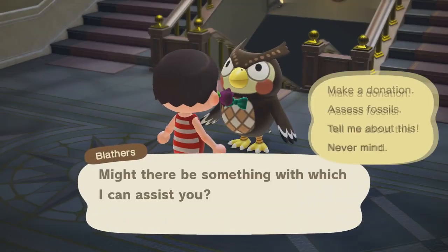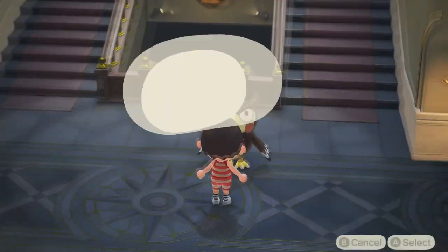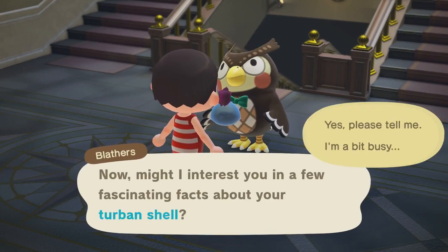Let's go to Blathers and see what the donation message will tell us. All right, give me some facts.